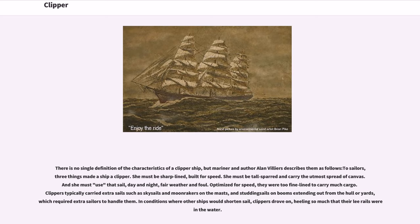Clippers typically carried extra sails such as skysails and moonrakers on the masts, and studding sails on booms extending out from the lower yards, which required extra sailors to handle them. In conditions where other ships would shorten sail, clippers drove on, heeling so much that their lee rails were in the water.